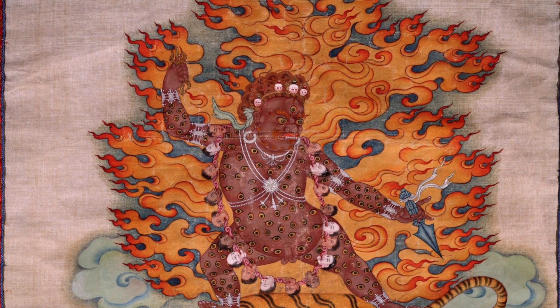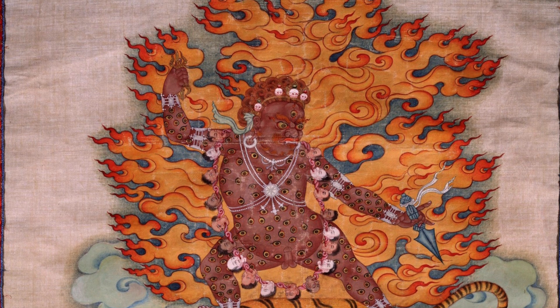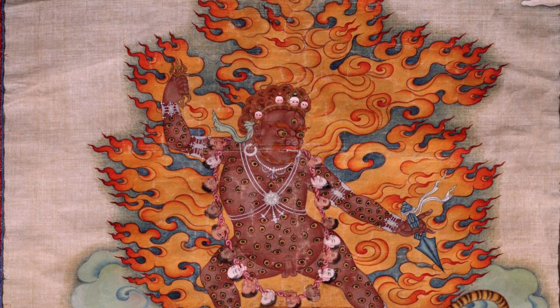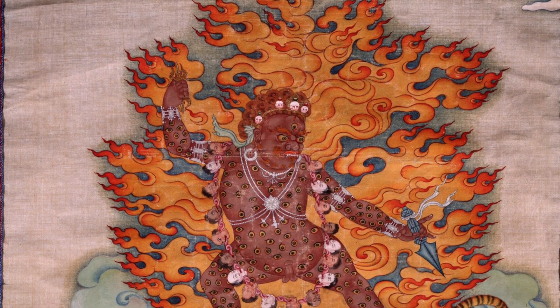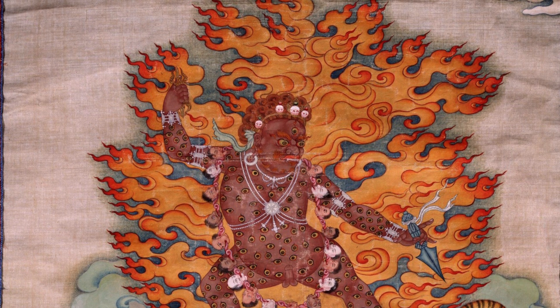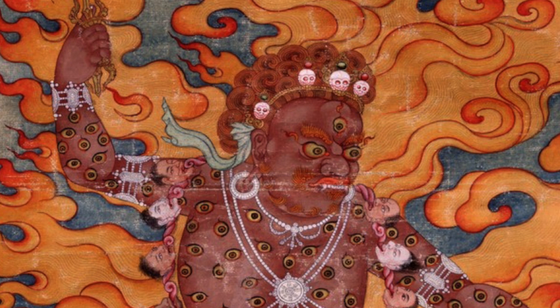He has a crown of five dry skulls, and bone ornaments — a choker, a necklace, armlets, bracelets, and anklets — and then a garland of what should normally be fifty freshly severed heads. He's wrathful in appearance, surrounded by flames, and noticeably bites down on the lower lip with his upper teeth.